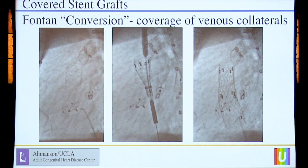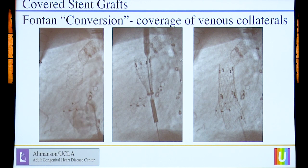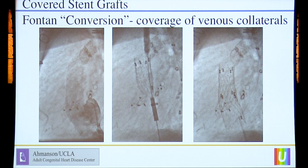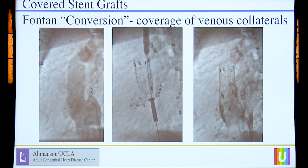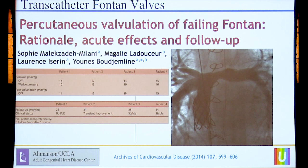Some patients do have extensive veno-venous communications. This patient had a massive network of Thebesian collaterals off a lateral tunnel Fontan that made the patient fail because of extreme cyanosis. This was Jamil and John Moriarty's idea. With us all in the lab, we placed big covered stent grafts inside this lateral tunnel Fontan and essentially converted it to an extracardiac Fontan, getting rid of all the veno-venous collaterals.